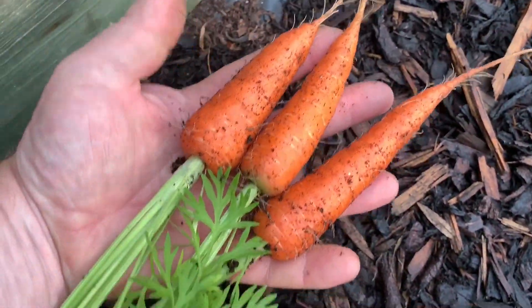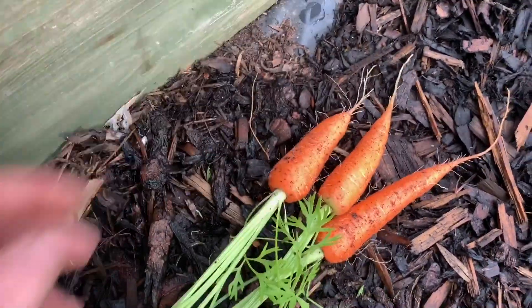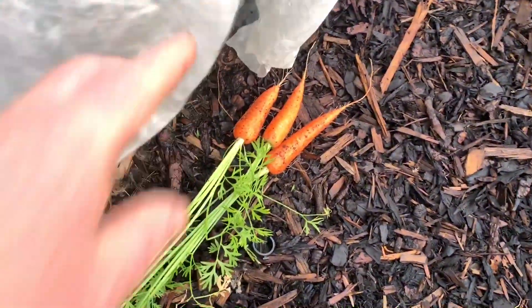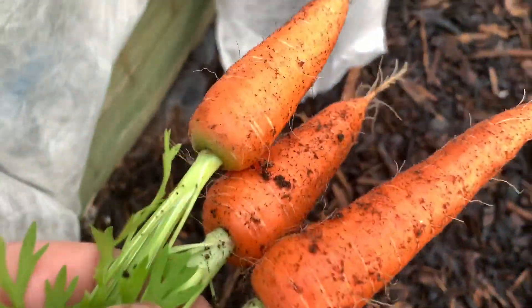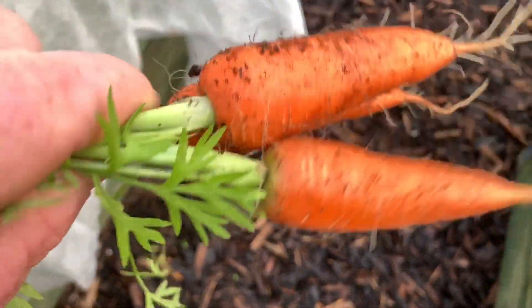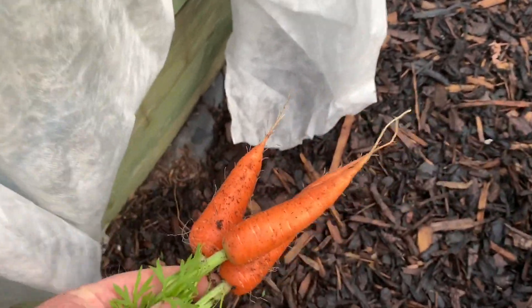I'm pleased with those. They're about six inches but they should grow a bit further yet. And there's no sign of any damage on those whatsoever — not even from slugs or anything. So yeah, I'm pleased with the carrots.